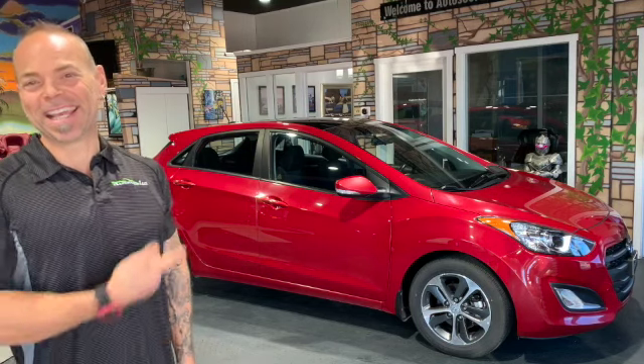Hi everybody, James Paquette here. This is Autosource1.ca, and right here we have another great reliable car that's got piles of room in it. This is the Hyundai Elantra GT — it's the hatchback version, with a big sunroof and all the toys.